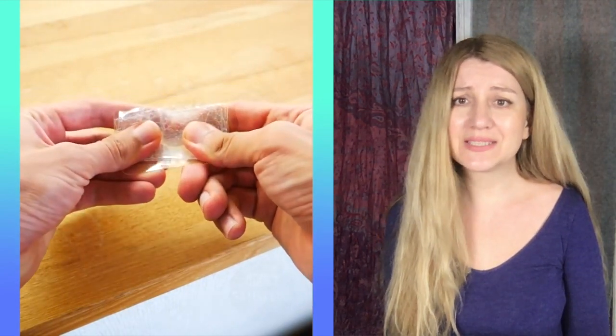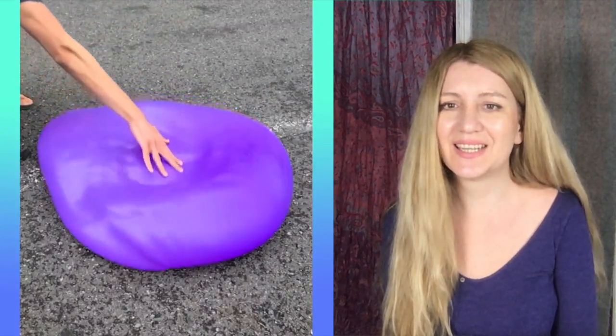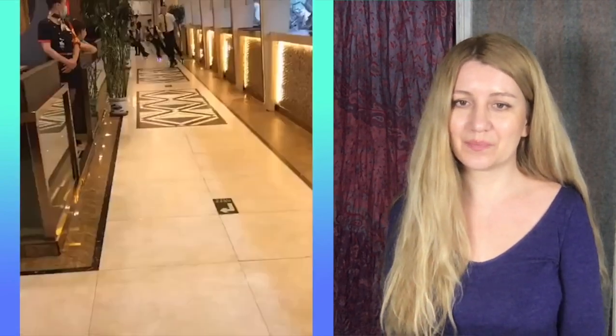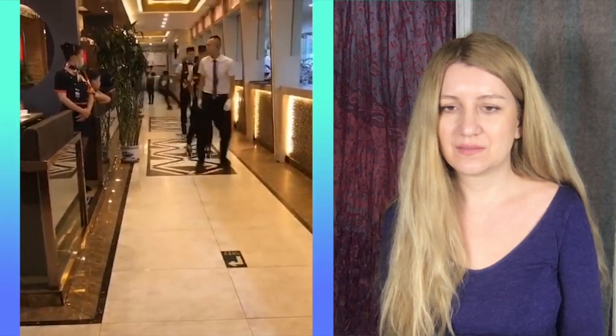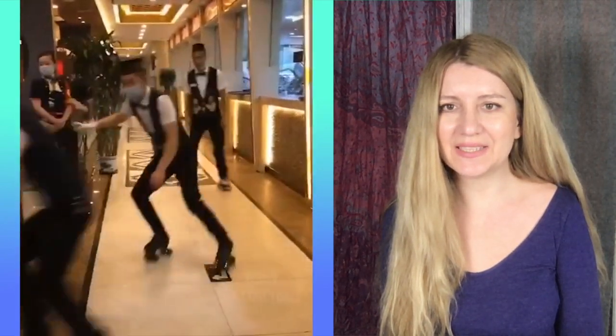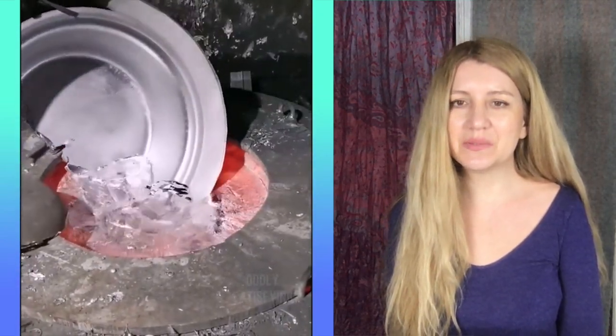Quite satisfying, I must say. It's a wobbly eggplant. Slow-mo is satisfying, wow. It's insane how they're skating. Look, it's a liquid metal!